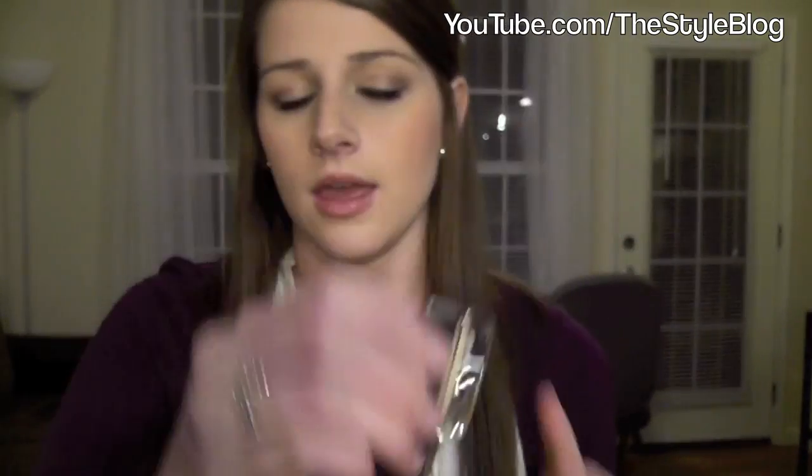Next I got a paint pot from MAC in 'Soft Okra.' It's pretty boring — it's just the color of my skin. I use it to cover veins on my eyelids and as a base for my eyeshadow.